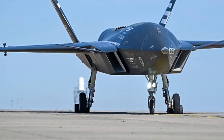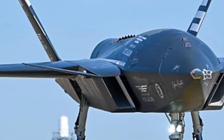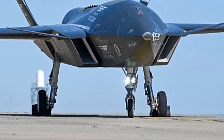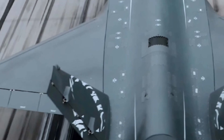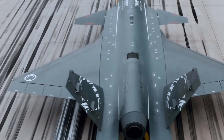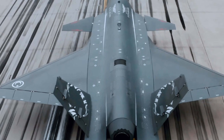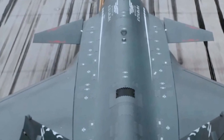Strategically, the Bayraktar Kızılelma provides Turkey with enhanced air superiority, intelligence, surveillance, and reconnaissance capabilities. Its stealth, speed, and operational range allow it to conduct high-value missions in contested regions, protecting national interests while minimizing risk to human pilots. By integrating unmanned technology into frontline operations, Turkey can maintain a tactical advantage over adversaries and strengthen its deterrence posture.